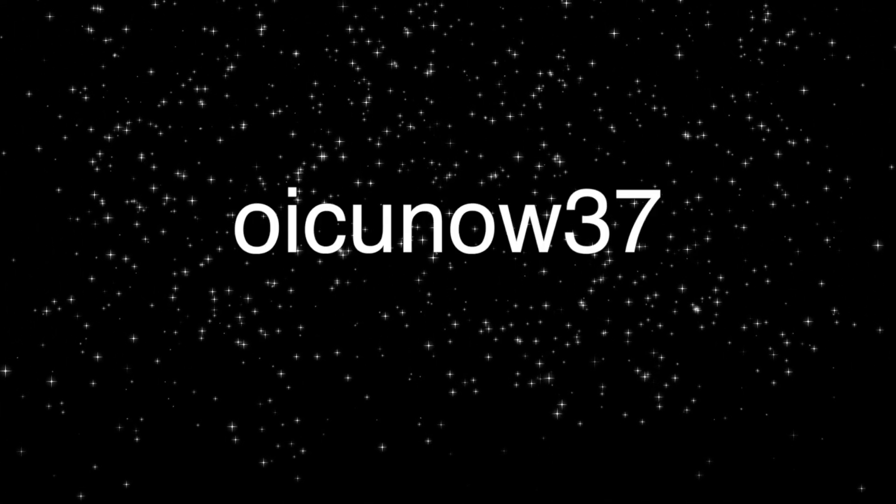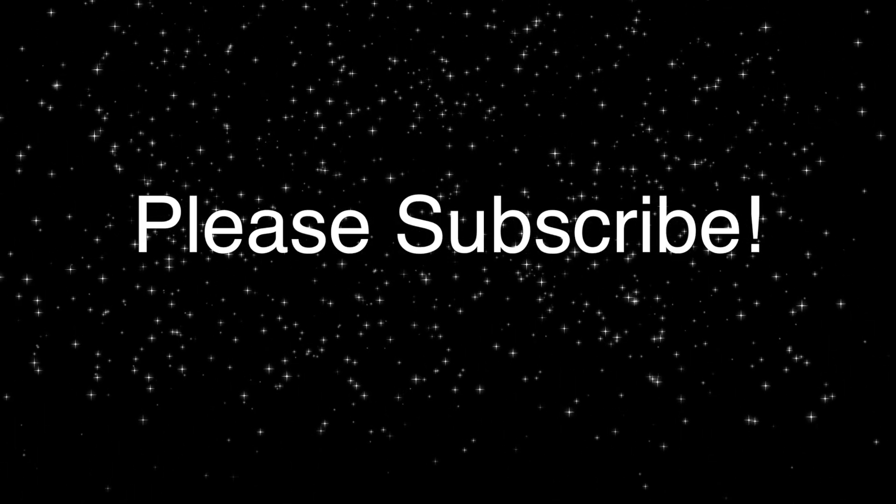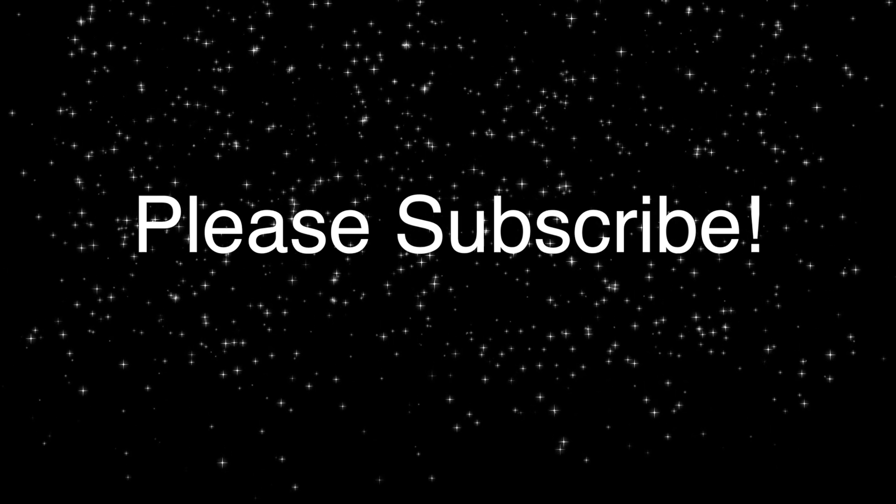Ok YouTube, it's shoutout time! The first shoutout goes to Big Lollipop Almond. The second shoutout goes to OICUNOW37. The third shoutout goes to Rosa197497.